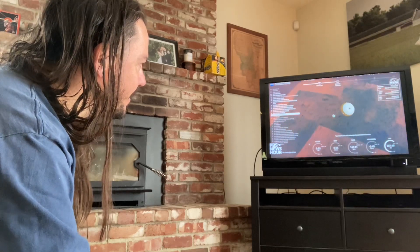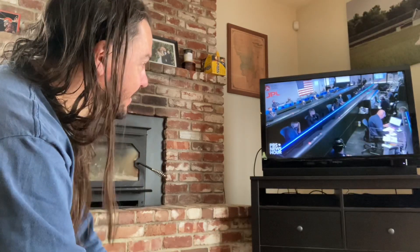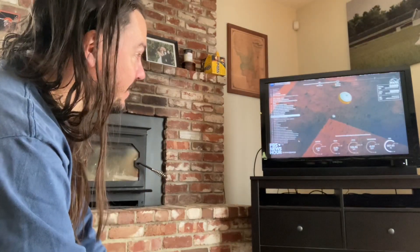This is amazing. What's amazing is it's already happened, right? Because there's a time delay for the transmissions. These guys have been working on this for years, literally — this Mars lander.